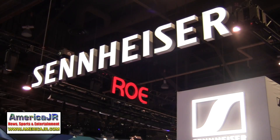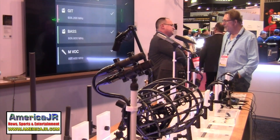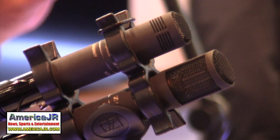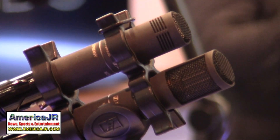Sennheiser showed off their all-new MKH 8030 figure-of-8 RF condenser microphone. It allows recording professionals to capture pristine sound over an extended frequency range in nearly any environment. This microphone is amazing — it's a very reduced-in-size mic.